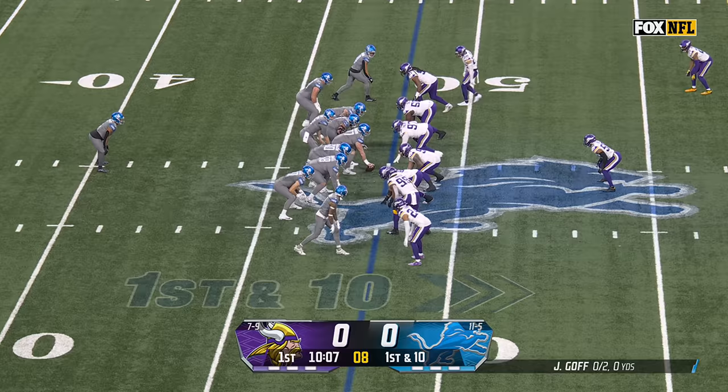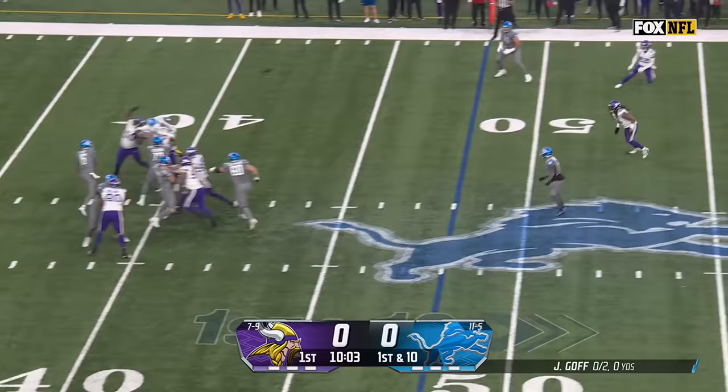Lions having the kind of season they've waited a long time for, trying to put the finishing touches. From the 48-yard line — a field position flip with that return.